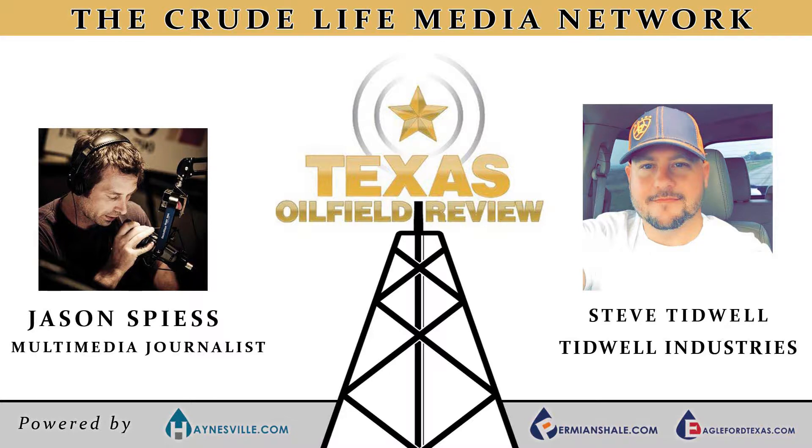On today's episode, it's a special look at small businesses and oil and gas. Much of the attention is given to the major oil and gas companies, but in reality it's the small businesses that keep things moving. Today we talk with Stephen Tidwell, owner of Tidwell Industries, on how his business is cleaning up in the oil and gas industry.